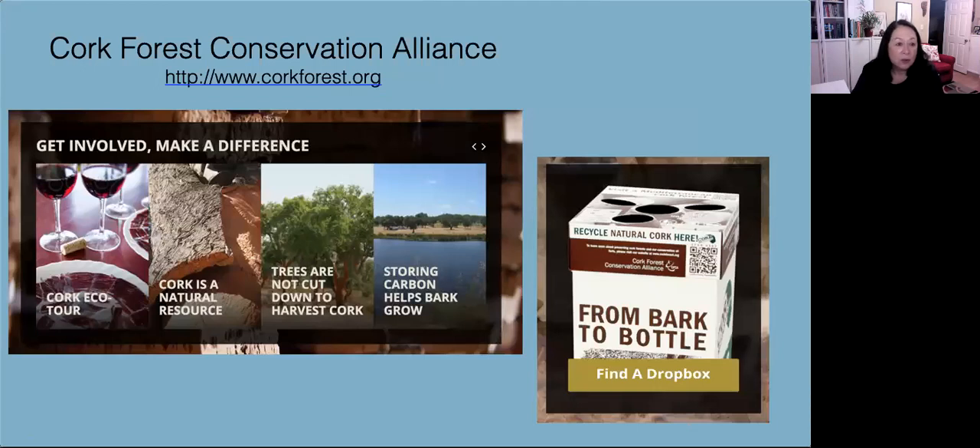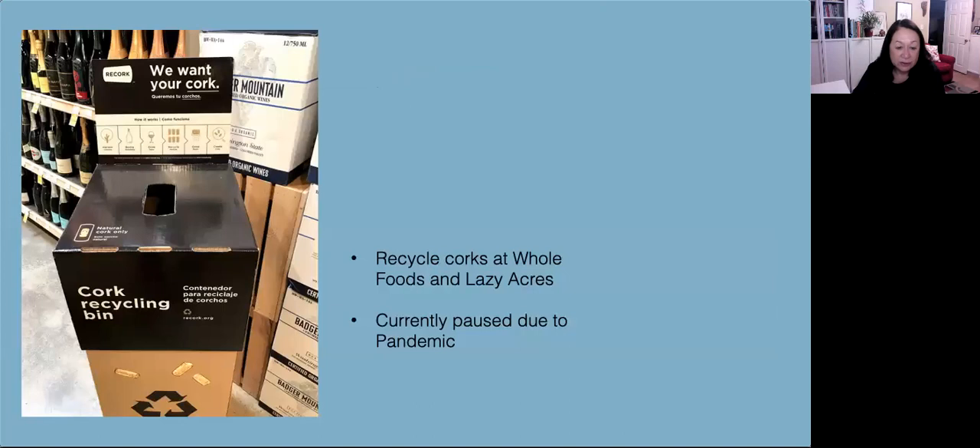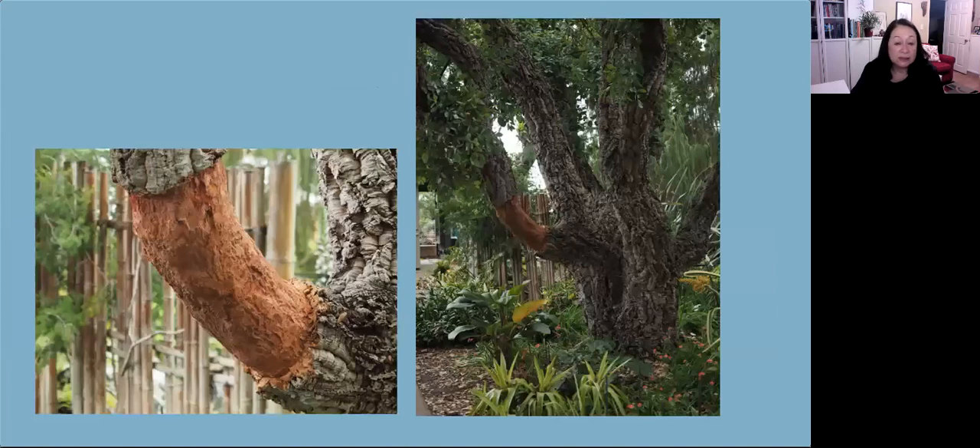In 2005 the Cork Forest Conservation Alliance was started, and they are instrumental in recycling your corks. You can recycle your corks to them. They frequently have bins at Whole Foods or Lazy Acres. Currently, due to the pandemic, they're on pause. These are the trees that were harvested at the demonstration at San Diego Botanic Gardens — they're fine and healthy. The Botanic Gardens has also put a plaque up in front of these trees to explain why the bark is scarred, so people understand that cork is a renewable resource. With that, I'd like to thank you for allowing me this opportunity. If you have any questions, I can answer those.